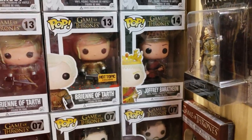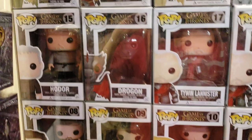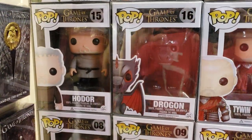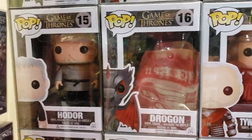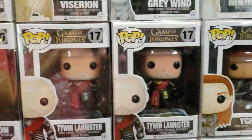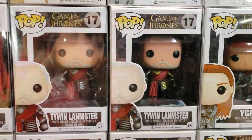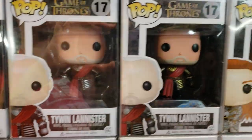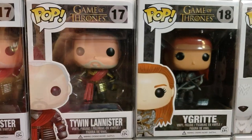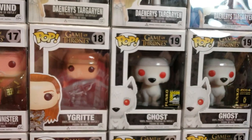Drogon is worth anywhere from $80 to $100. There's Drogon and there's Tywin. Tywin has two variants — if you look closely, nothing on the box is different, no sticker or anything, but he's got silver and gold armor. Grab him up. Ygritte is worth anywhere from $150 to $200.